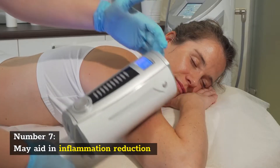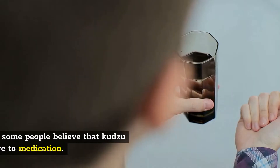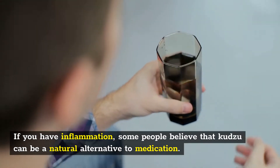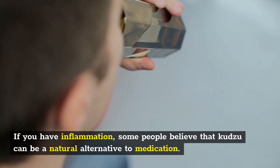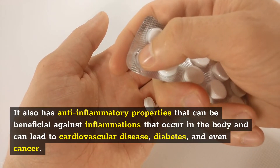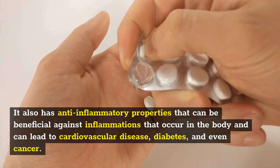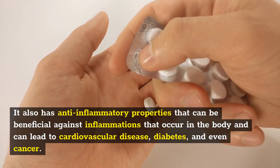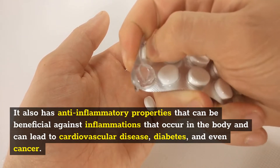Number 7: May aid in inflammation reduction. If you have inflammation, some people believe that Kudzu can be a natural alternative to medication. It also has anti-inflammatory properties that can be beneficial against inflammations that occur in the body and can lead to cardiovascular disease, diabetes, and even cancer.